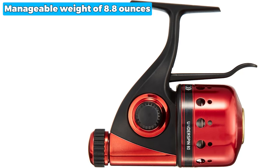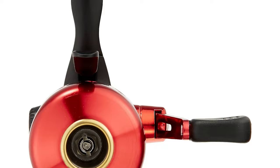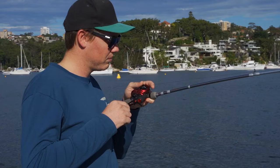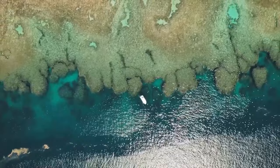With its manageable weight of 8.8 ounces, the Daiwa Spinning Reel 14 is a joy to handle, and its gear ratio of 1.7 inches per handle rotation ensures efficient retrieves. Although the reel may hang up sometimes, it can be easily managed with some finesse. Whether you're an experienced angler or a beginner, this reel's performance and reliability make it a worthy addition to your fishing gear.